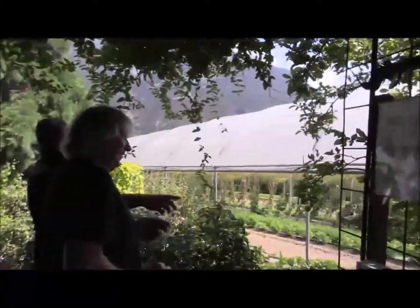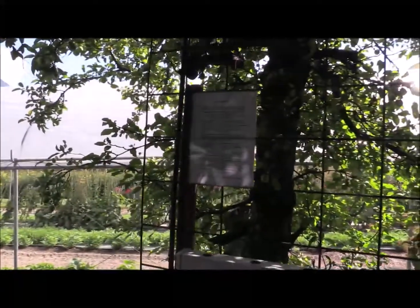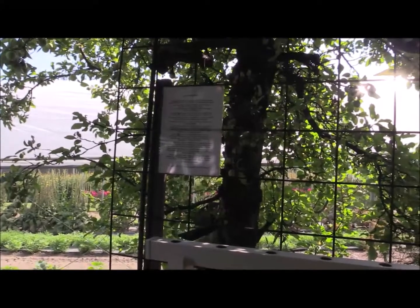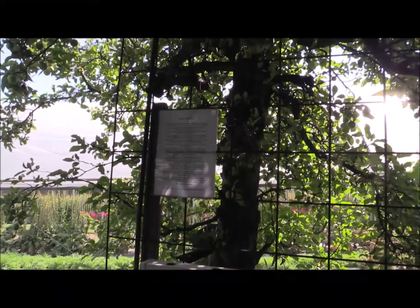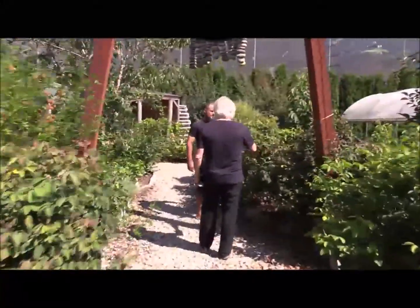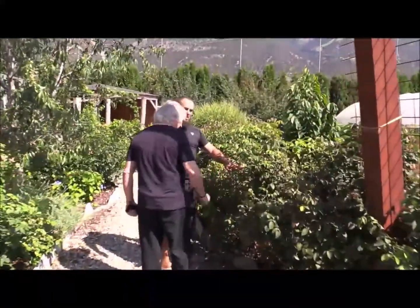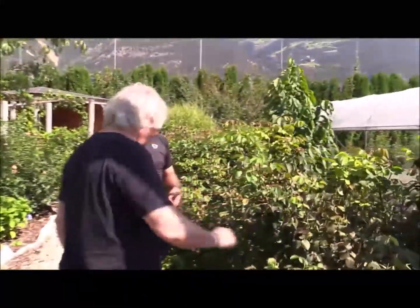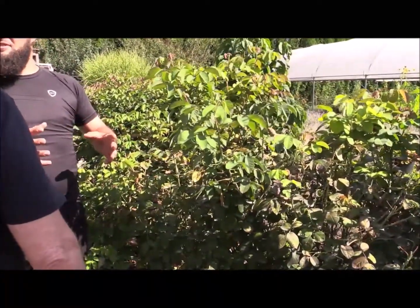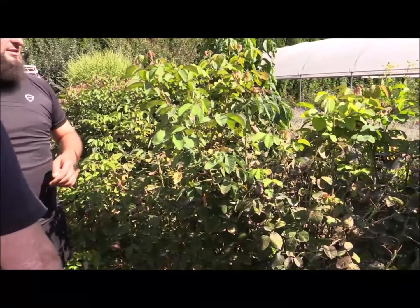This is the last apple tree. Back in the day we had about 3,000 square meters of these big apple trees. This is the last one standing. Right now the roses are in very good health — normally they have no disease, though towards the end of the season they get more disease.